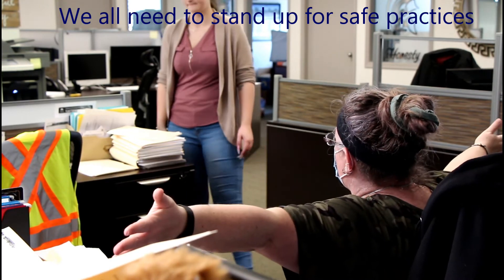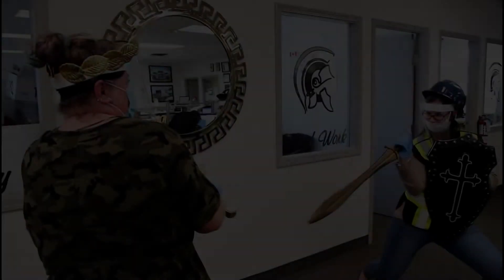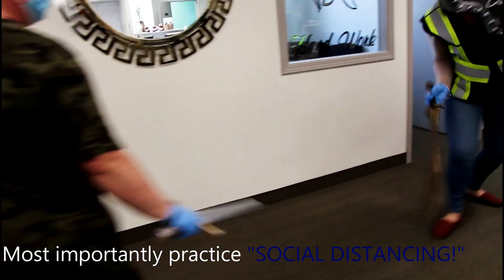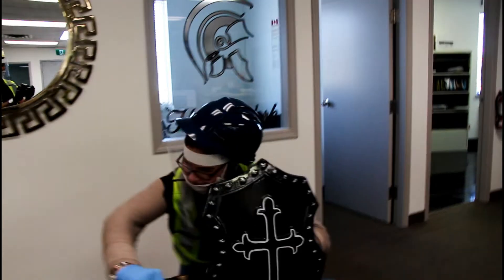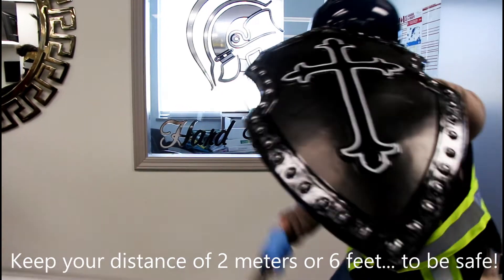If you have any questions or concerns, we are here to answer all of them for you. But most importantly, we want to remind people to practice their social distancing. We should not be within two meters of each other, or six feet, just to be safe, whether you think you have the virus or not. This is everybody's job, and I know we can do it together.